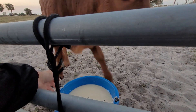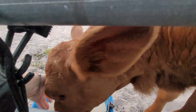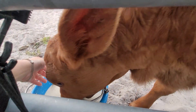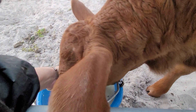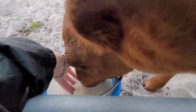We're going to continue to work on bucket feeding. She's learning how to work on that suck reflex, and so I kind of have to stimulate her little tongue and her sucking.